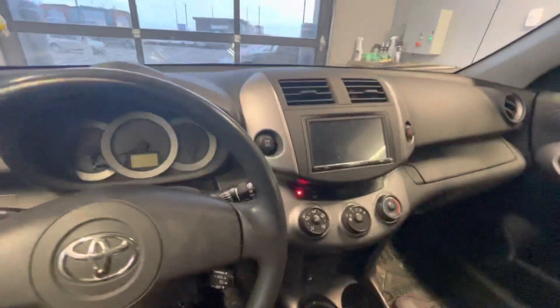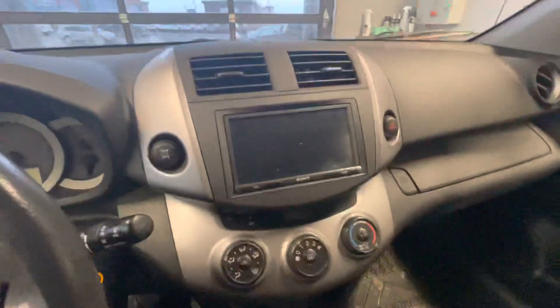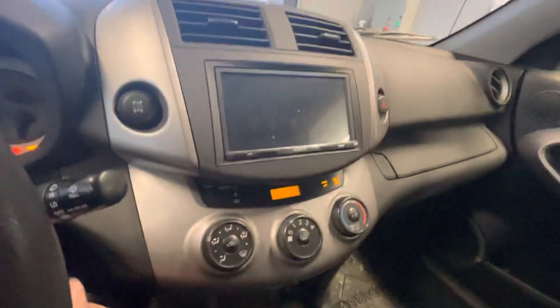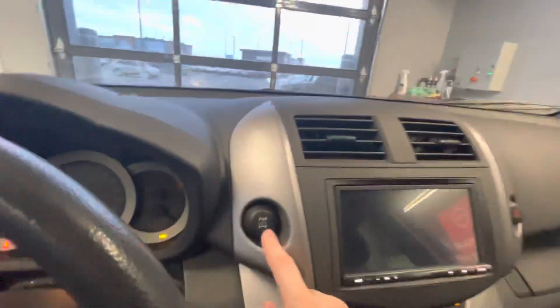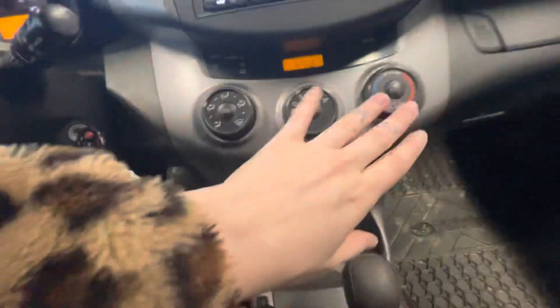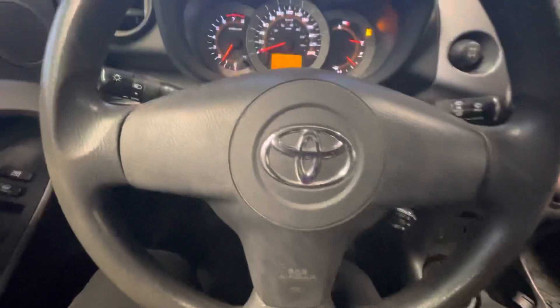Now checking out the inside — very comfortable vehicle. You do have this nice Sony touchscreen here with AM, FM, XM, and Bluetooth as well. You have a locking differential on here, and then you also have your air conditioning, your defrost settings, all that good stuff. You do have cruise control as well.